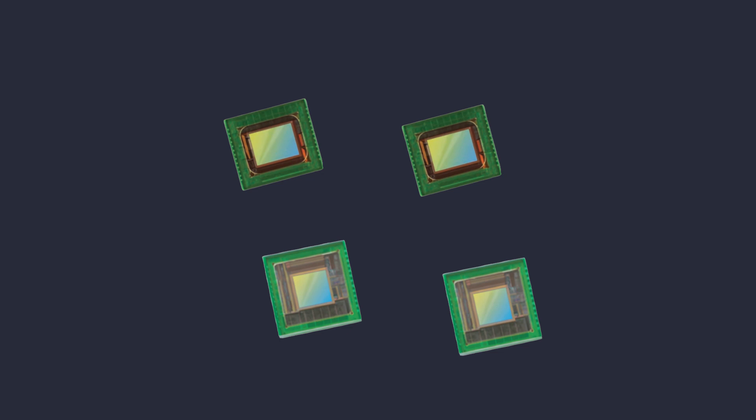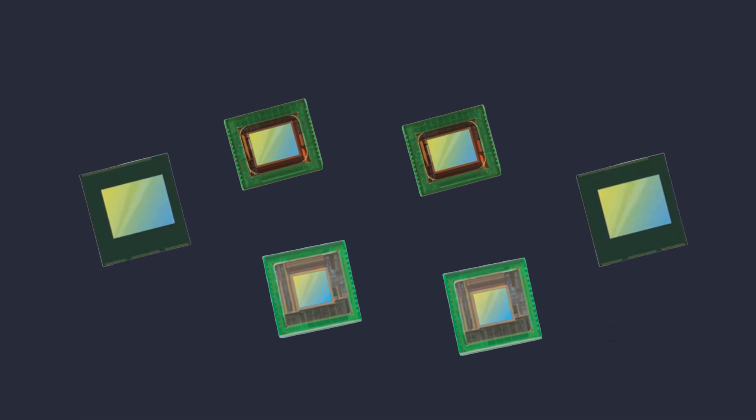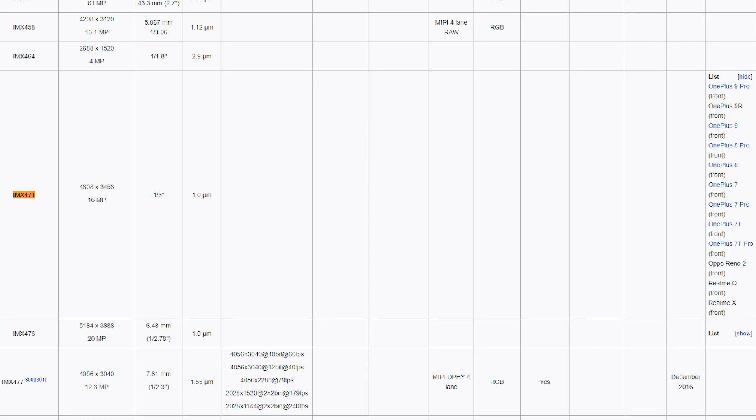Two of the same monochrome OV7251 cameras for upper face and eye tracking, two monochrome OV6211 cameras for lower face tracking, which seem to be connected to some kind of FPGA for data compression, two outdoor directed OG01A1B near infrared cameras probably for some kind of depth mapping, and last but not least a Sony IMX471 120fps 4K color sensor for beautiful color passthrough.